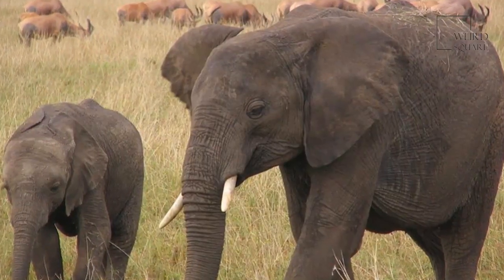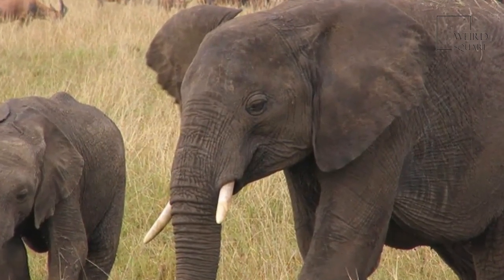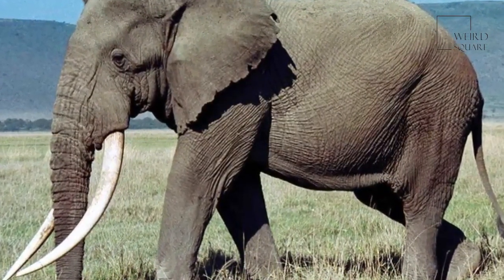Males are generally fairly solitary, but females and their young form small family groups known as herds. This allows the more vulnerable offspring to be more easily protected.